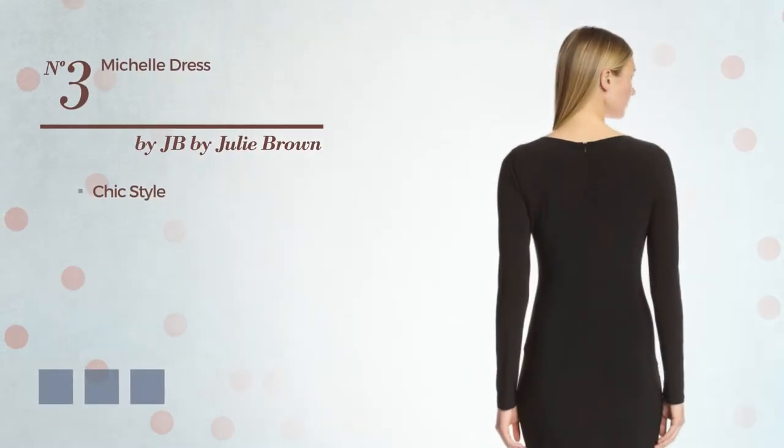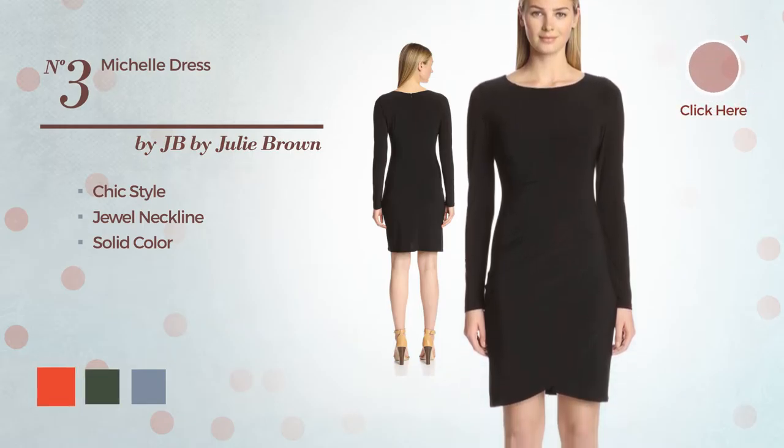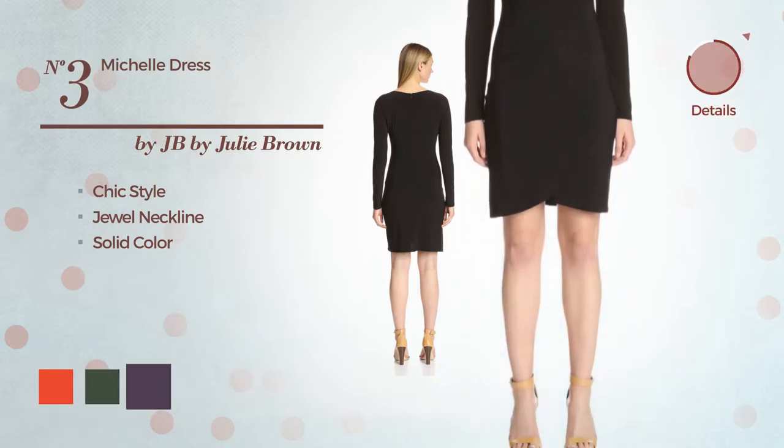Number 3. A chic look in this dress. Featuring a jewel neckline with a solid color. The available color variations include CG Red, Black Forest and Navy Cosmos.